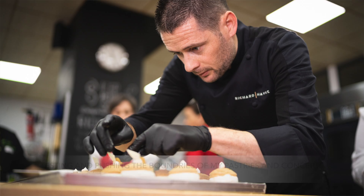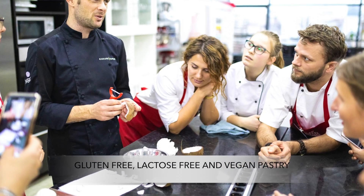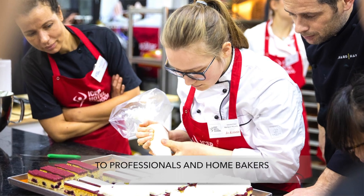My journey took me to Casablanca in Morocco, where I opened a gluten-free pastry shop. My time is divided between testing and pushing the boundaries of my pastries and concepts, and traveling the world teaching gluten-free, lactose-free, and vegan pastry to professionals and home bakers.